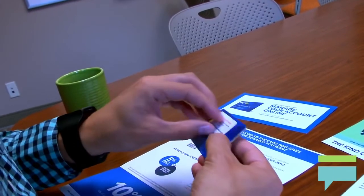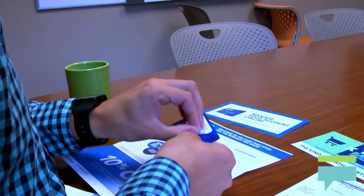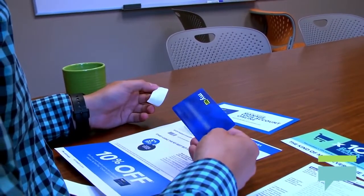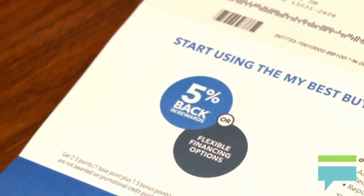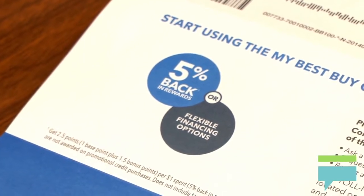There are some financing options available with this card, depending on the size of the purchase. There is a 6-month financing option on all store purchases totaling $149 or more, and 12-month financing on all store-wide purchases totaling $399 or more.